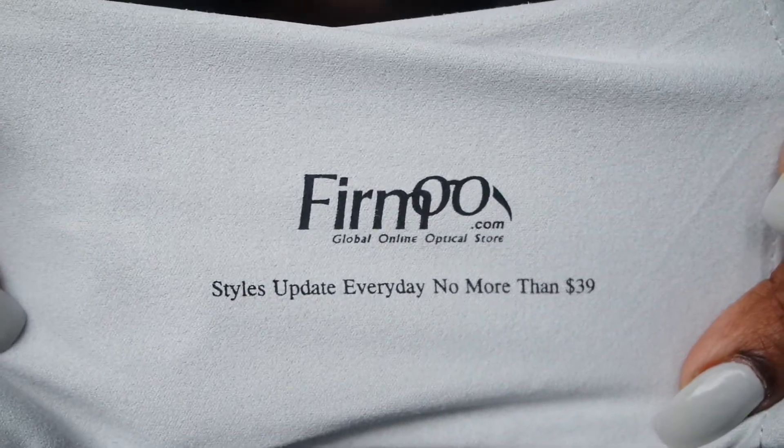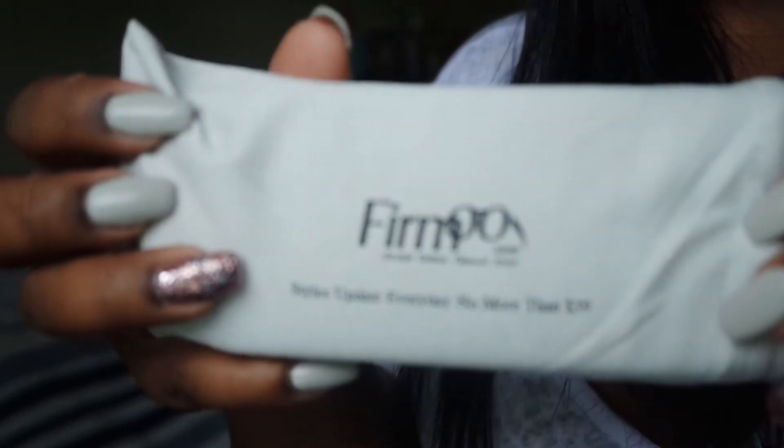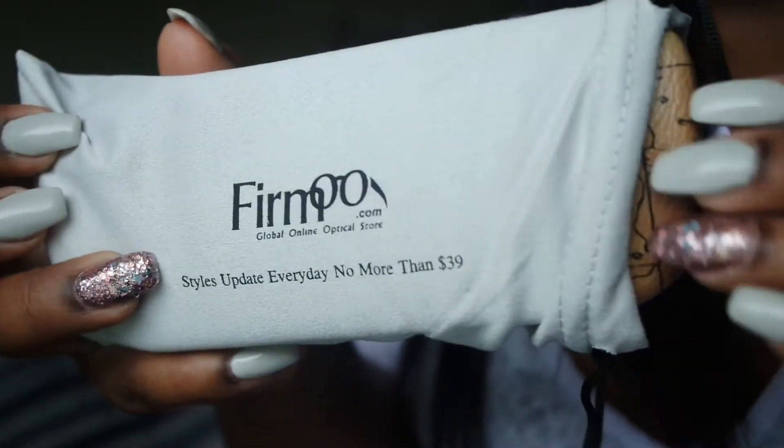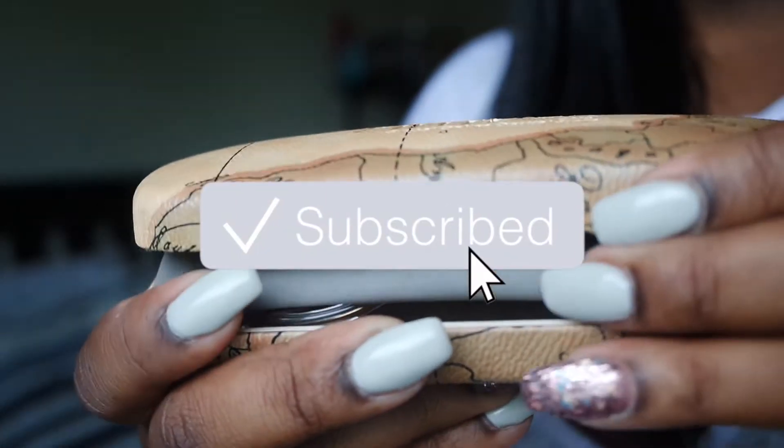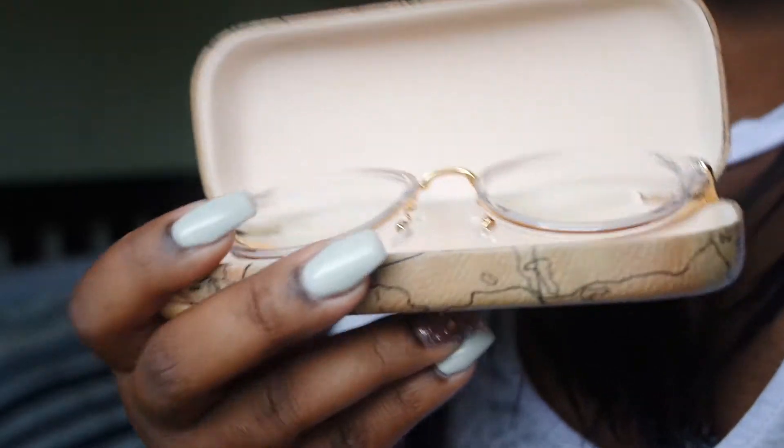So this is the package it came in — I just opened it. When you pull it out you have a protective cover as well as a glasses case to keep them in. It has the company logo on a microfiber. So when you get your glasses they come with a soft microfiber case and then a hard protective case, and they also come with a cleaning cloth.